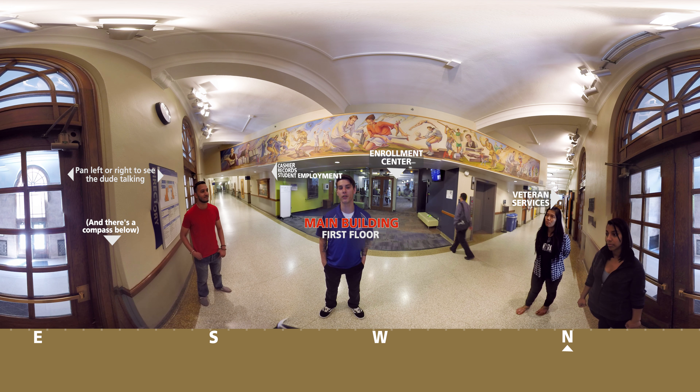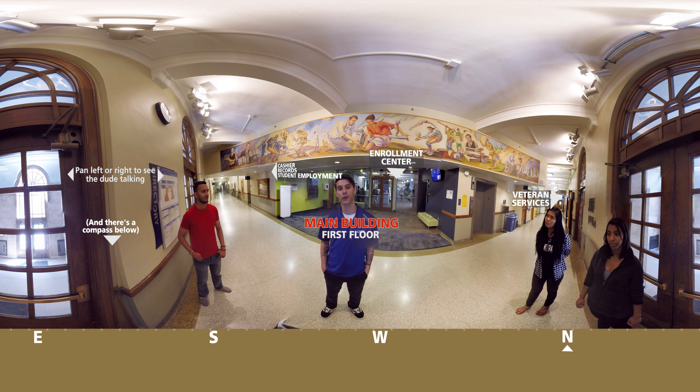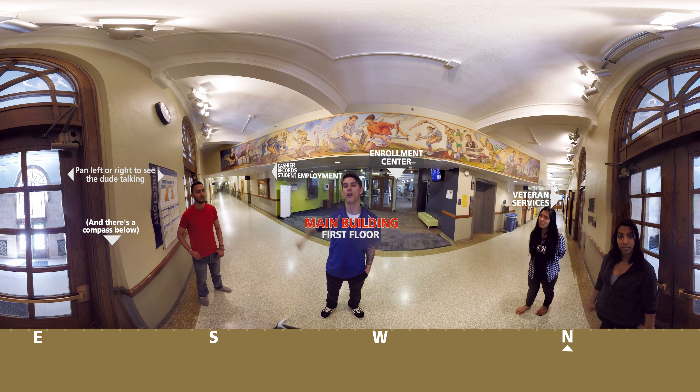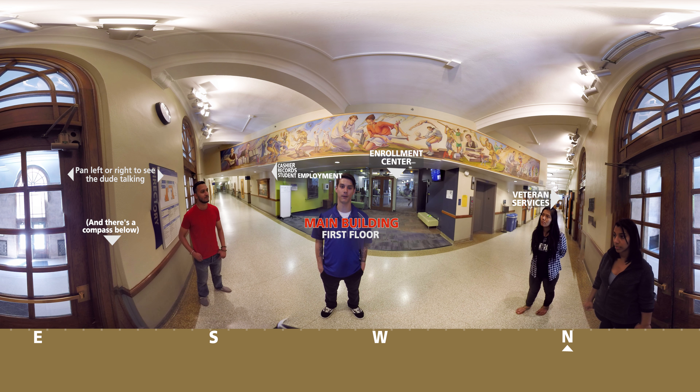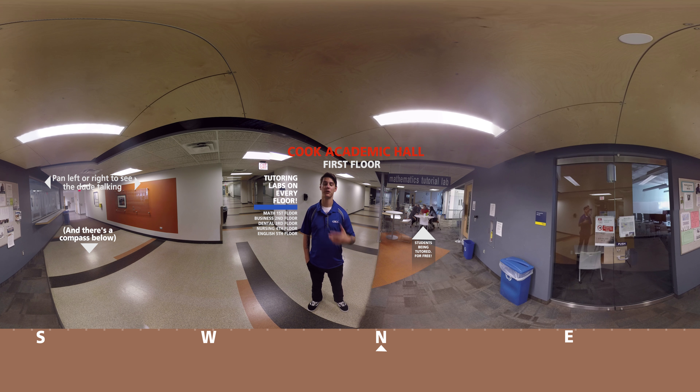We're here on the first floor of the main building. Right behind me is the Enrollment Center — I like to call this the Google of Campus. They handle all things admissions and can answer any questions you'll ever have about our campus. If they don't know the answer, they'll point you in the direction of somebody that does or they'll make enough phone calls until they do. Right down here is our Veterans Services — if you're a veteran, stop in there and talk with them. We also have our Cashier's Office, our Student Records Office, and our Student Employment Services. Student Employment Services helps plug people in with employment here on campus and can also do things like mock interview preparations, resume building, and cover letters. Our Student Records Office is where you'll go to update any sort of personal information on file — so if you get married and your last name changes, or if you move and your address changes, you'll want to stop in there.